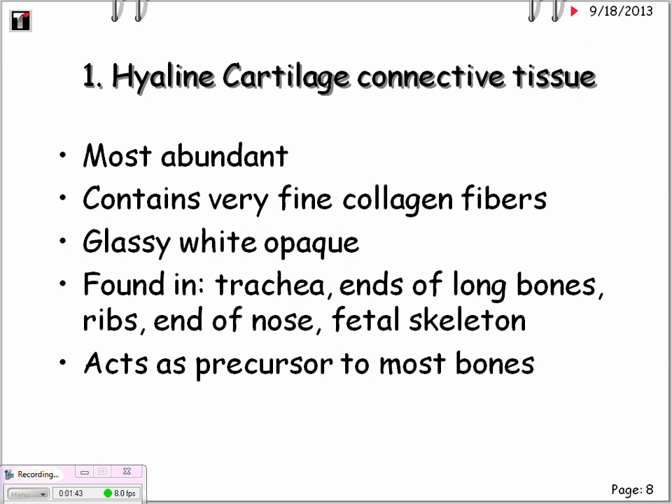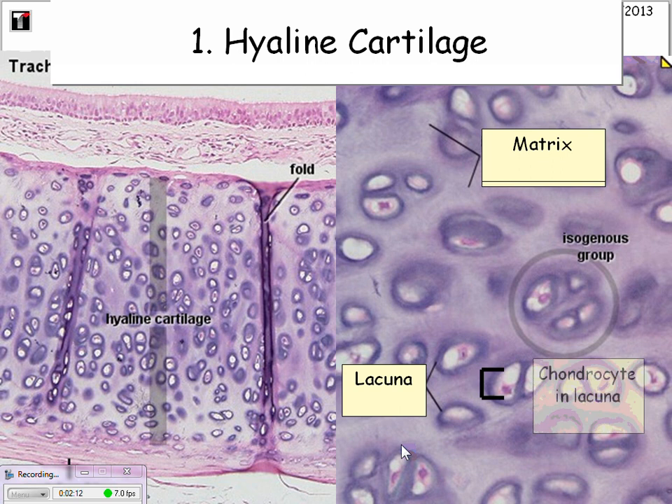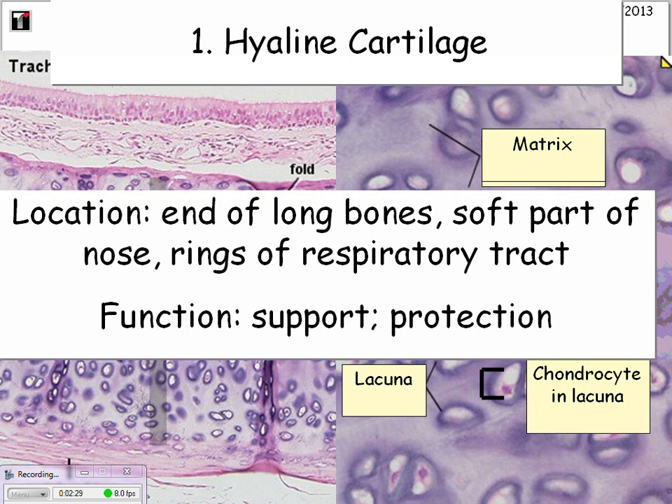It acts as a precursor to most bones when found in the fetal skeleton. Here is a microscopic slide of hyaline cartilage. All of this is the ground matrix — it's very difficult to recognize the collagen fibers. These are the lacunae with the cells in them. The chondrocyte is the cartilage cell in the lacunae. Location: ends of long bones, soft part of the nose, and rings of the respiratory tract. Function: support and protection.